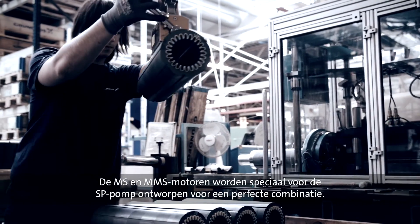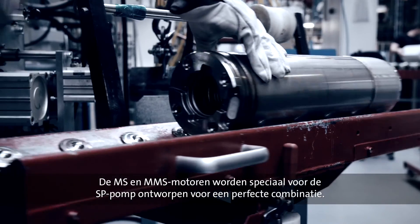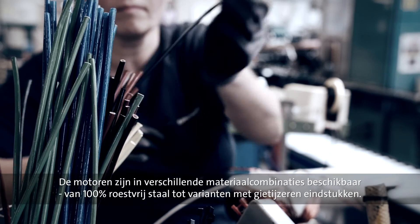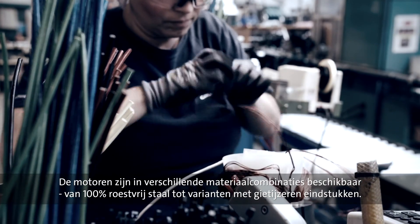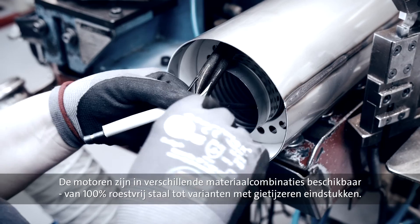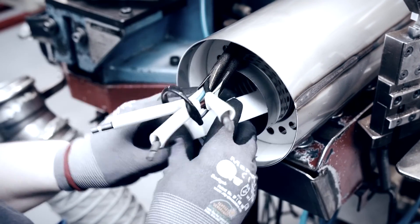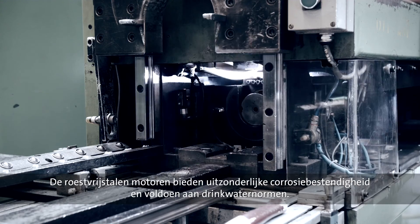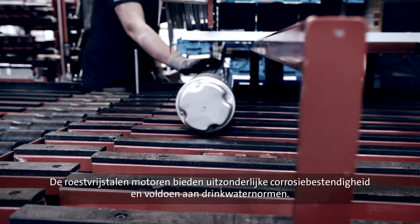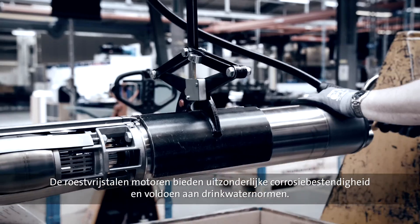The MS and MMS motors are specially developed for the SP pump to ensure a perfect match. The submersible motors are available in various material combinations, from 100% stainless steel to variants with cast iron end pieces. The motors made completely from stainless steel offer outstanding corrosion resistance and naturally comply with drinking water standards.